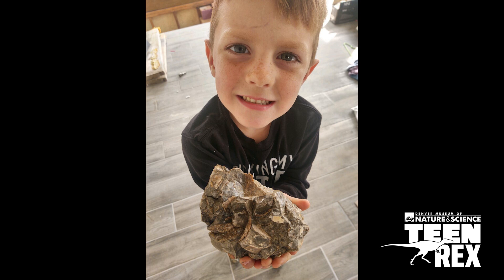He'd send me a picture of him and his boys and his nephew out looking for fossils, and he'd send me a picture of like a piece of petrified wood or some snail shells, and I'd text back like it's a cool fossil — not a dinosaur — but keep looking.